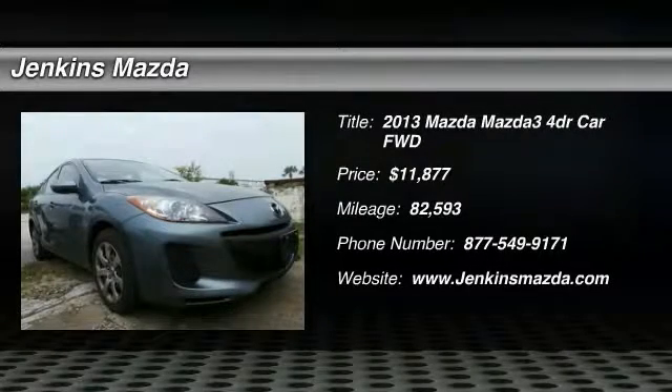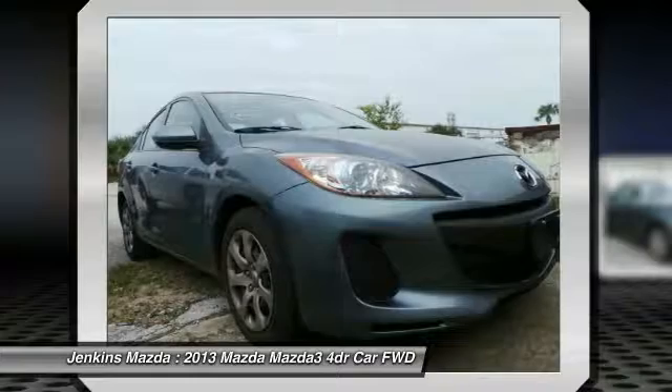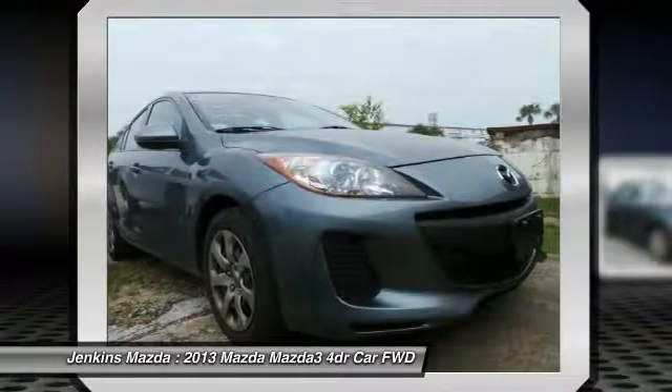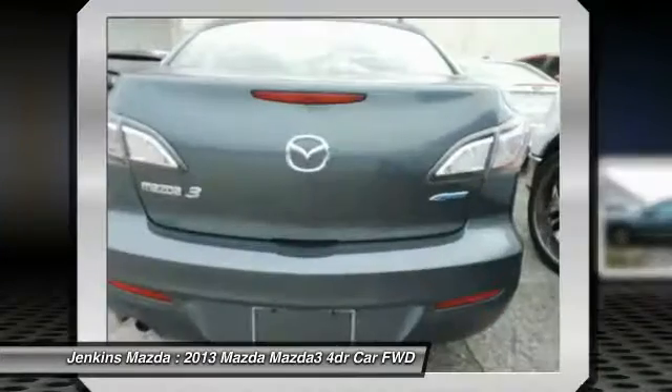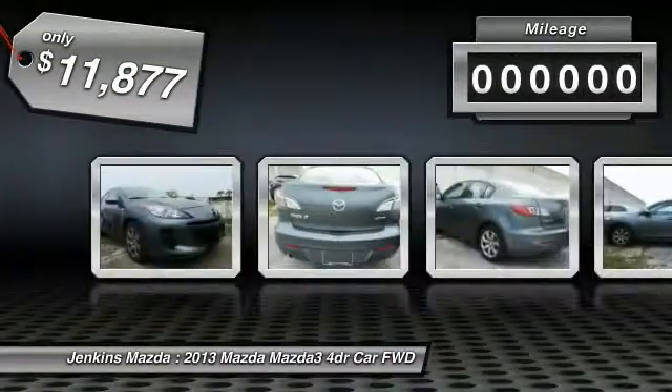The 2013 Mazda 3. The Mazda 3 meets your vehicle wants and needs. Powerful and economical, technologically savvy, and boasting top safety features, the Mazda 3 is the total package and is priced below $15,000.